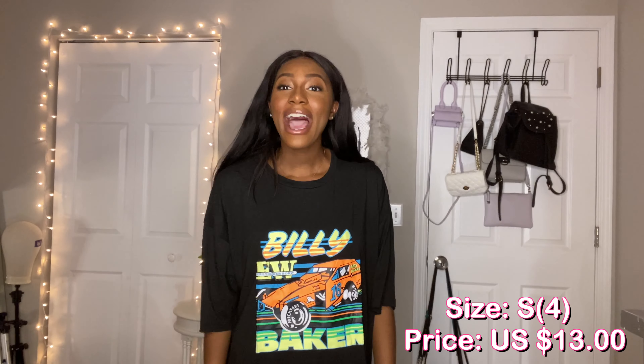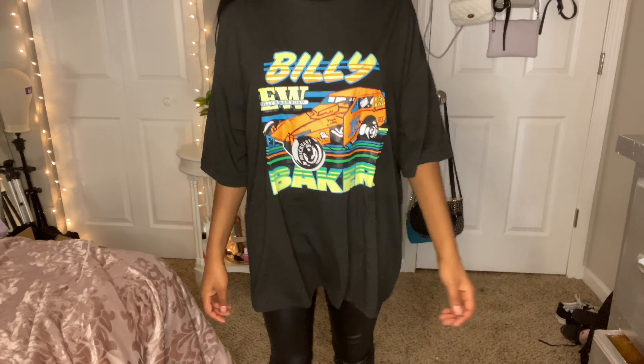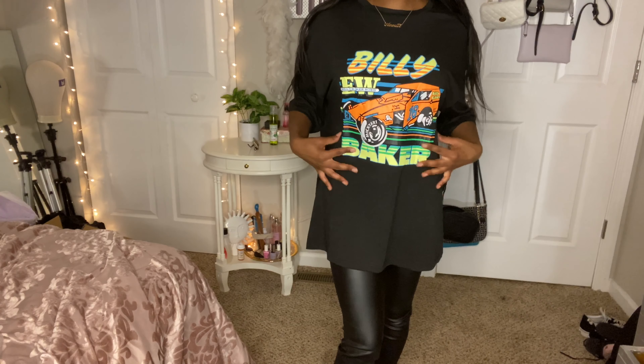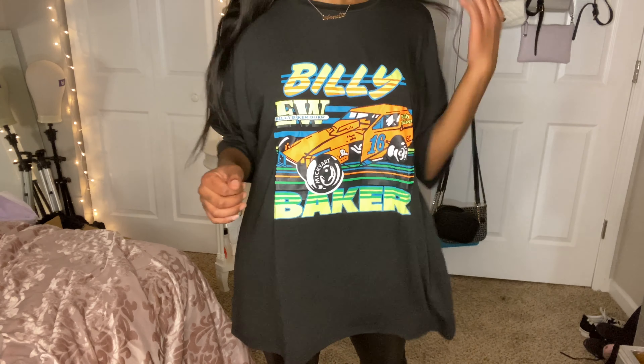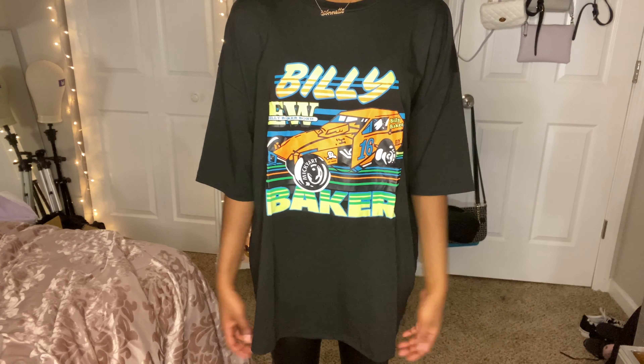This shirt is literally a bag on me — look how big this is. This said oversized on the website; the last t-shirt I tried on was also oversized but it wasn't this big, so I'm confused. I guess it's cute — I like the colors so I'll make it work. I couldn't even tie it, it's not cute. I really like the words on it, it's kind of neon colors, almost has a race car on it. I also got this in the small size, which is confusing because it fits like a large.